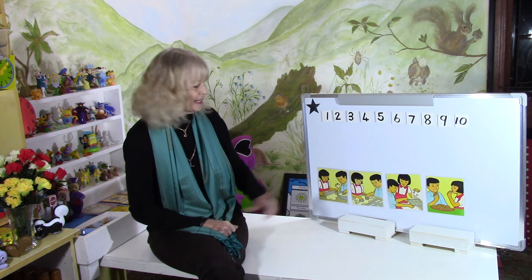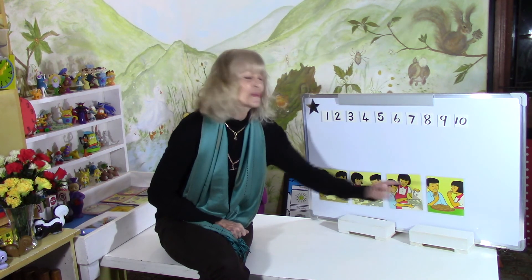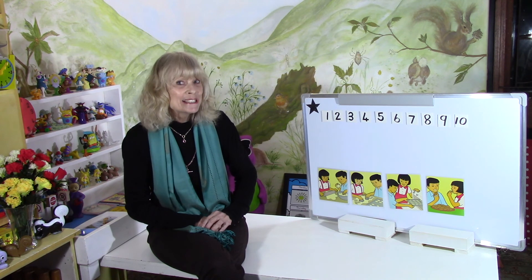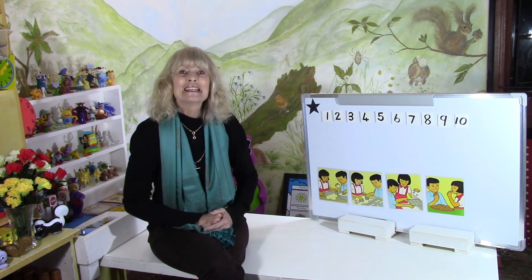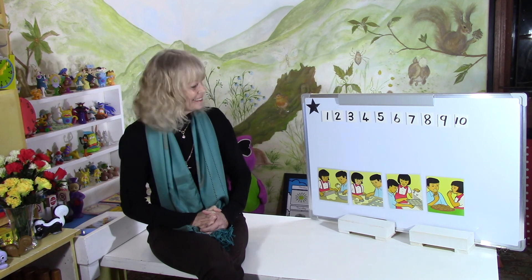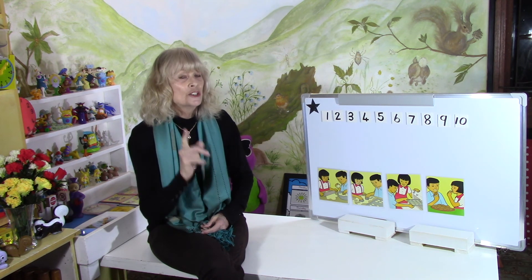Well done — we sorted out all those pictures into the right sequence. This one came first, this one came second, this one came third, and this one came fourth. Just the way you get up in the morning: you get out of bed first, you put on your slippers, then you go into the bathroom, wash your face, brush your teeth, comb your hair, and then you go and have breakfast. That's fun. Before we go, let's practice our counting to 10 and back.